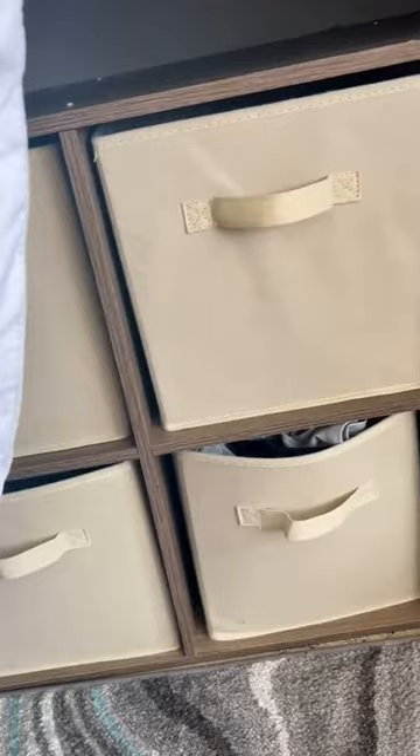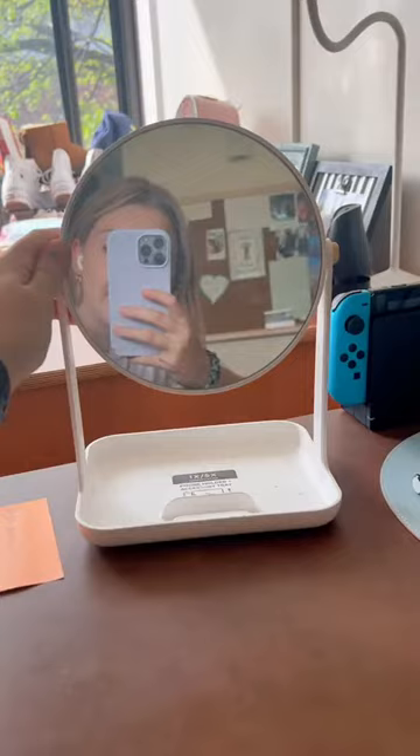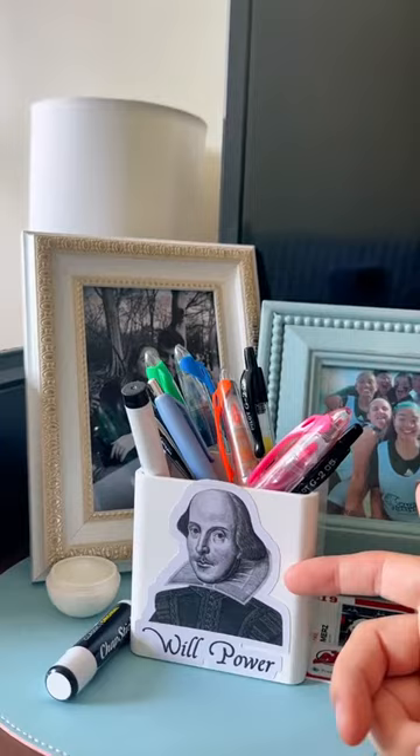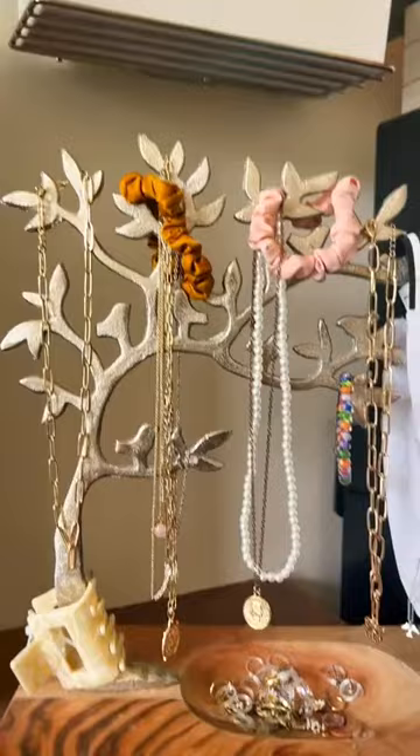Moving to my desk, I have this little mirror right here. It's nice and convenient for the mornings when I'm getting ready and I don't want to be standing the whole time. I have this little cup with William Shakespeare on it — I just keep some pens and highlighters in it, and then I have some framed photos.